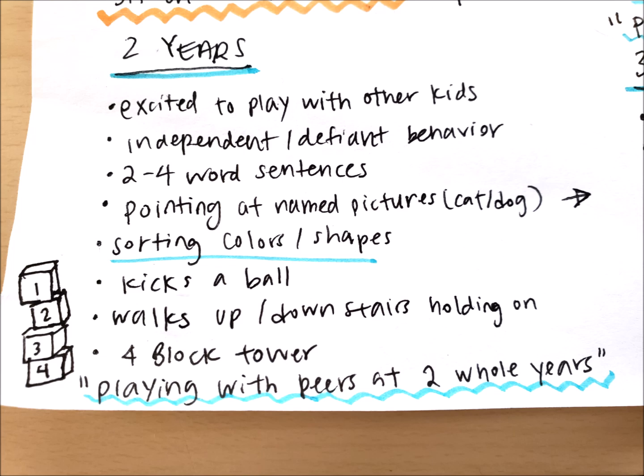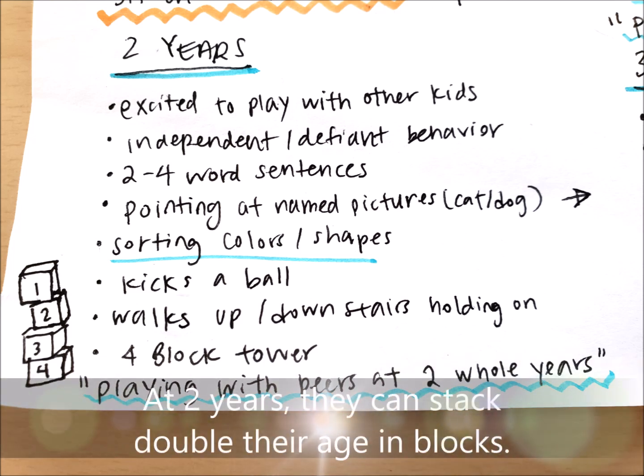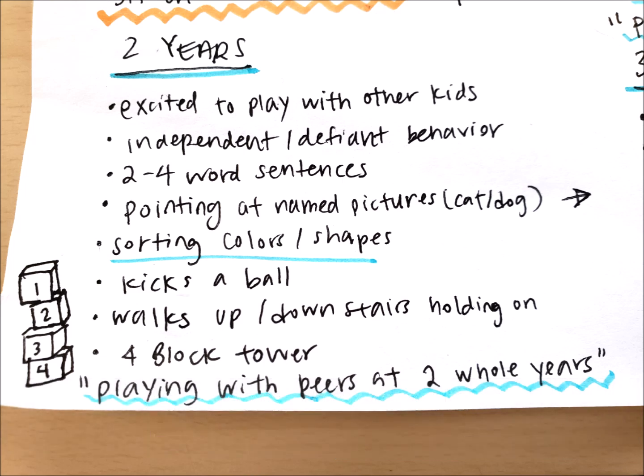Two-year-olds can speak in two- to four-word sentences and are pointing and naming pictures like cat and dog. They're sorting colors and shapes, able to stack four blocks, and their gross motor skills include kicking a ball forward and walking up and down stairs while holding on — they still need rail support.